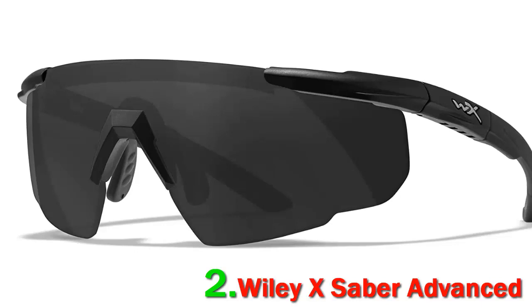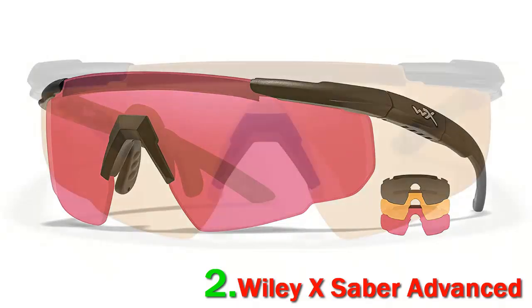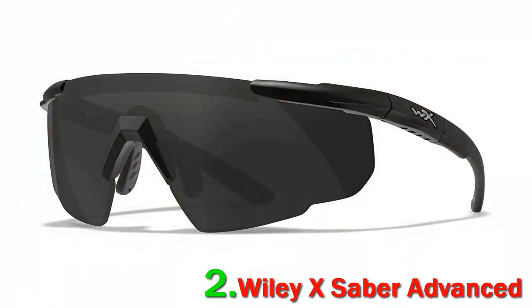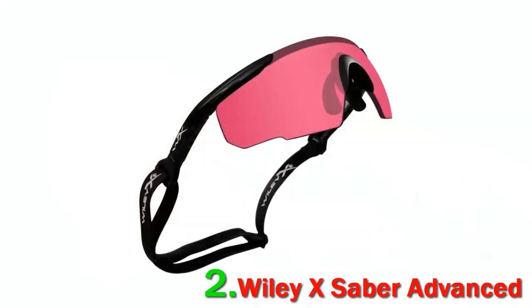Handling guns on the range or while hunting requires shooting glasses with sufficient protection. This kind of eyewear is obligatory on shooting ranges and in competitions. Shooting glasses are designed to safeguard the eyes from problems that can crop up while shooting and cause injury. When it comes to quality, the Wiley X Saber Advanced Shooting Glasses are absolutely top-notch. The polycarbonate lens is sufficiently thick, and it complies with both ANSI and U.S. military standards.